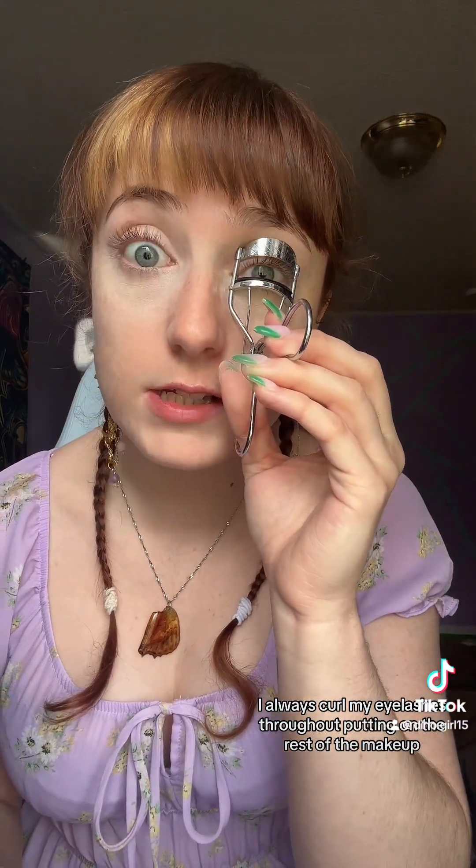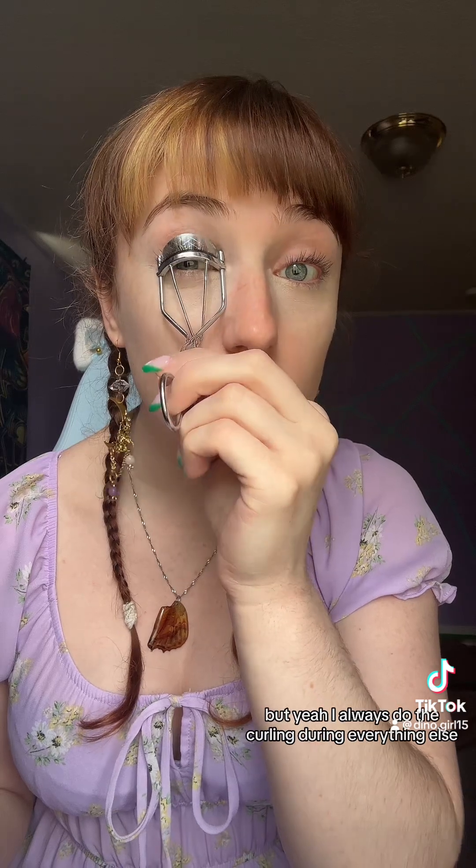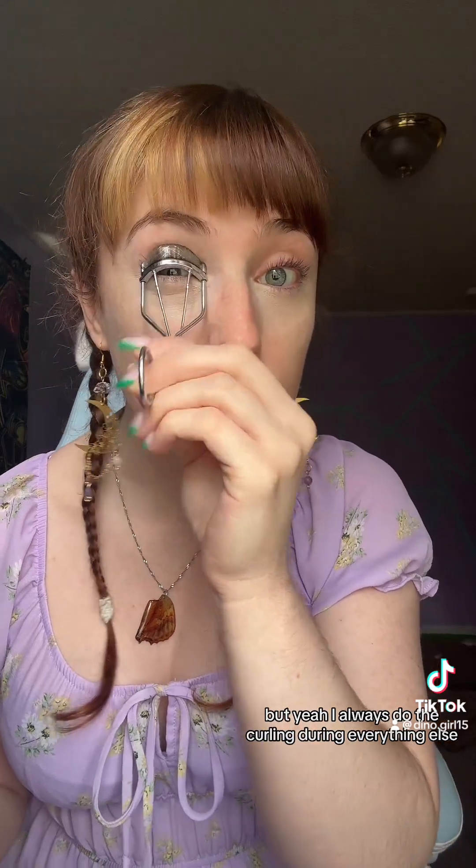I always curl my eyelashes throughout putting on the rest of the makeup, so they stay curled. By the time I put mascara on, they're already really curled, so I don't have to do it when the mascara is on. I always do the curling during everything else.